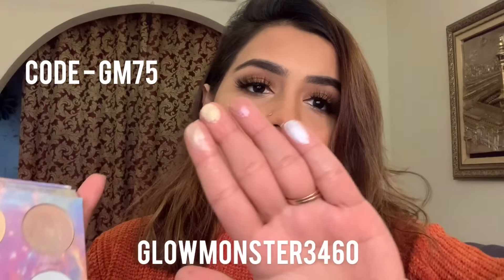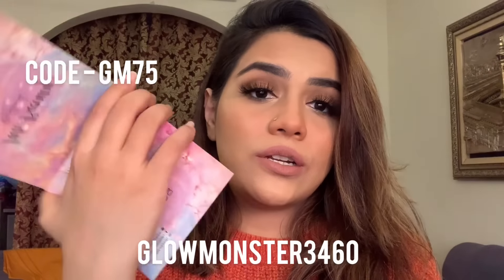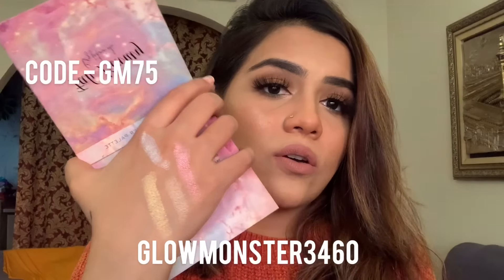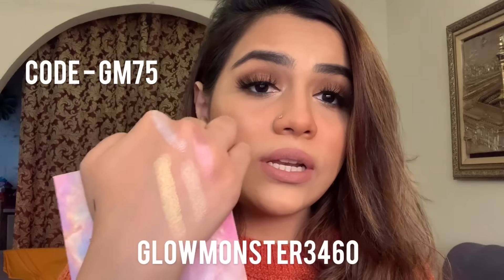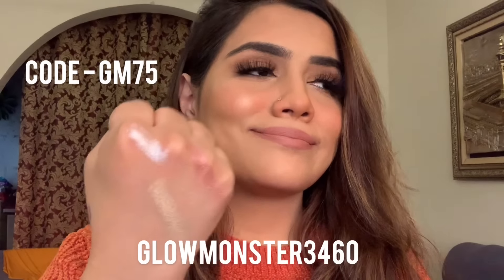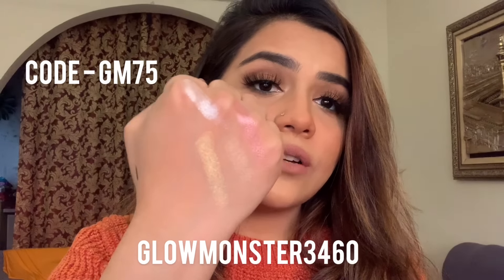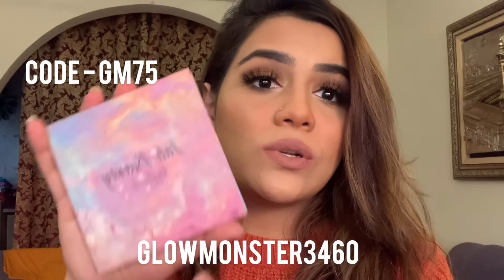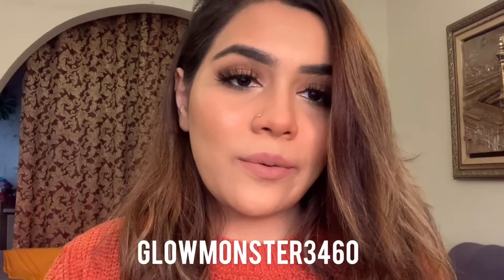I absolutely love this highlighter palette. The best thing is that they have a shade for every skin tone, which is great. This highlighter palette is not chunky at all — it sinks into the skin beautifully. It perfectly matches my skin tone and they have shades for darker, deeper, and fair skin tones. I absolutely love this highlighter palette.